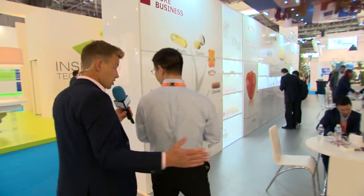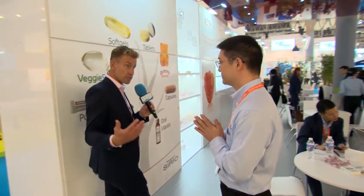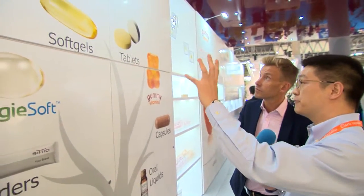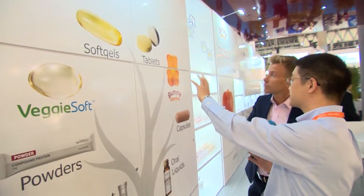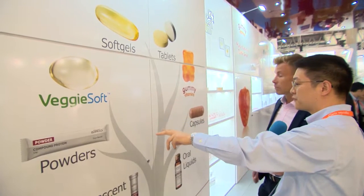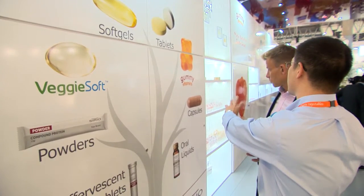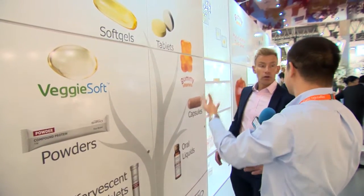This is actually a very big business, in terms of supplementing people's diets — everyone has a very busy lifestyle these days. Cereo is providing soft gels, tablets, vegetarian soft gels, powders, effervescent tablets, oil liquids, capsules, gummies — everything.